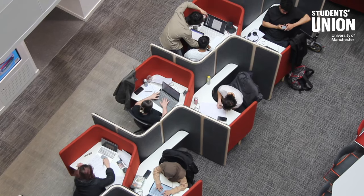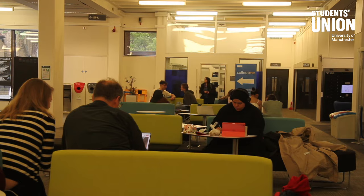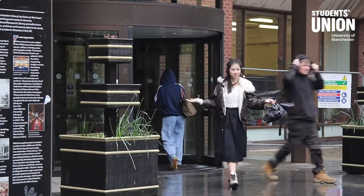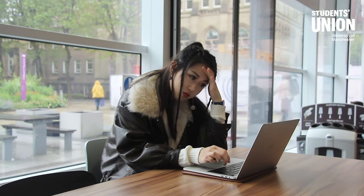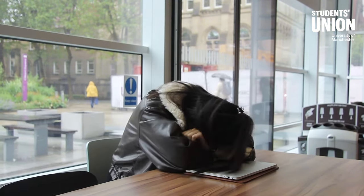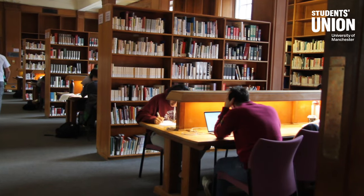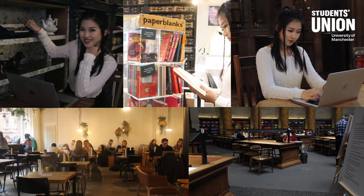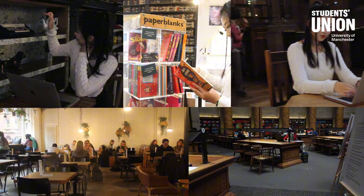Hiya! How's the exam season going so far? Have you ever headed to the campus libraries ready to study for hours, only to wander around endlessly searching for a seat? Or perhaps you've run out of inspiration at your usual study spots and crave a change of scenery? If so, this video is for you. We've scouted out the five best alternative study spots in Manchester — don't worry about essentials like Wi-Fi, a conducive environment, or power sockets. These places tick all the boxes. Let's go!